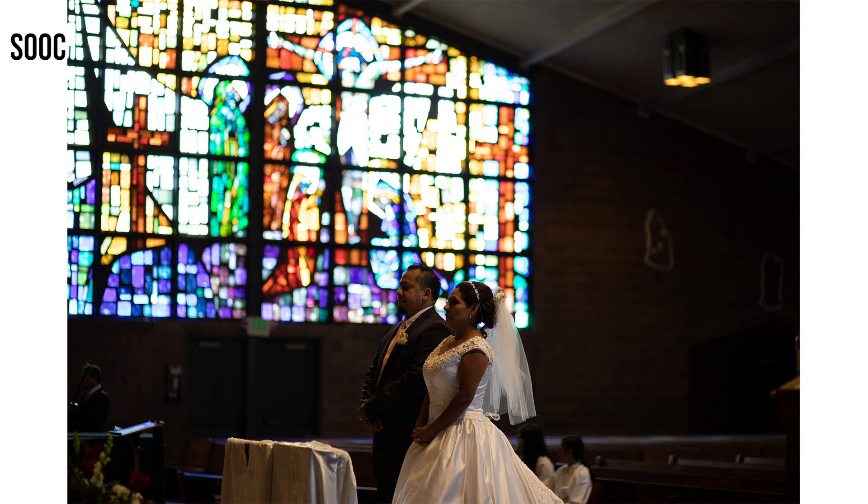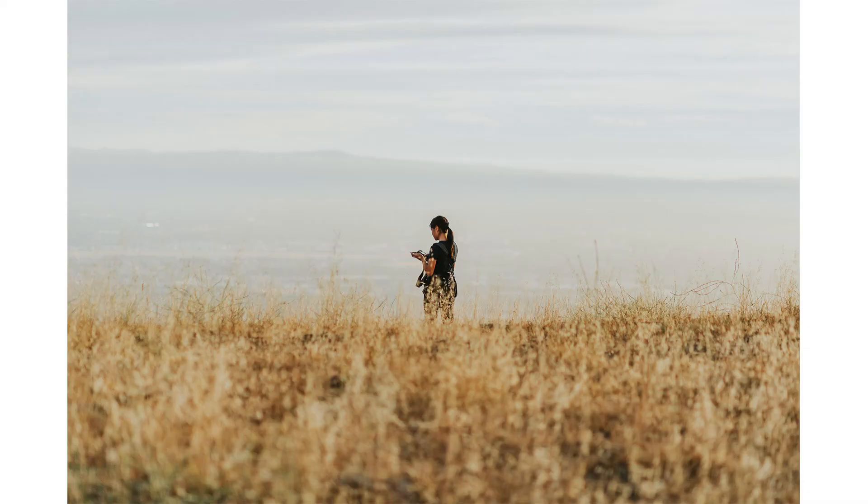Now, when it comes to the 85 1.4, personally I have little issue with the 85 1.8 hunting for focus. And it's not just the lens — it's also the camera body with dual pixel raw built into it. So it doesn't really hunt for focus.